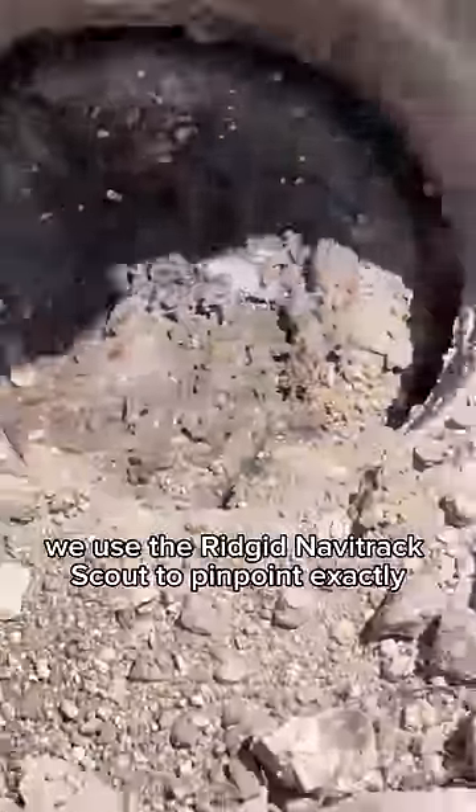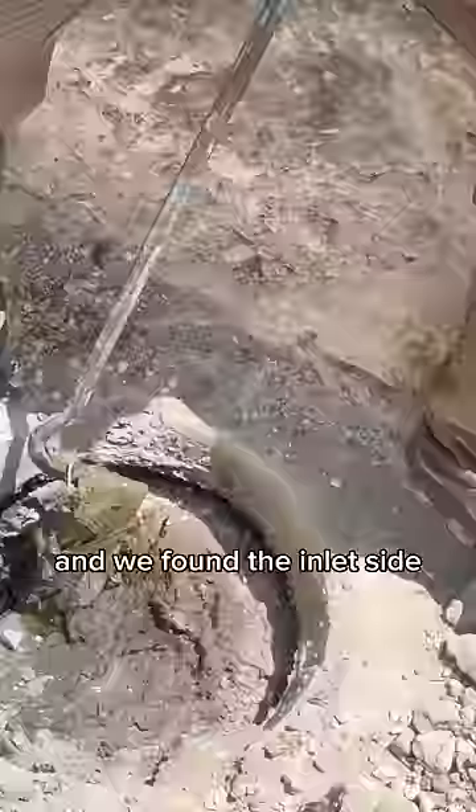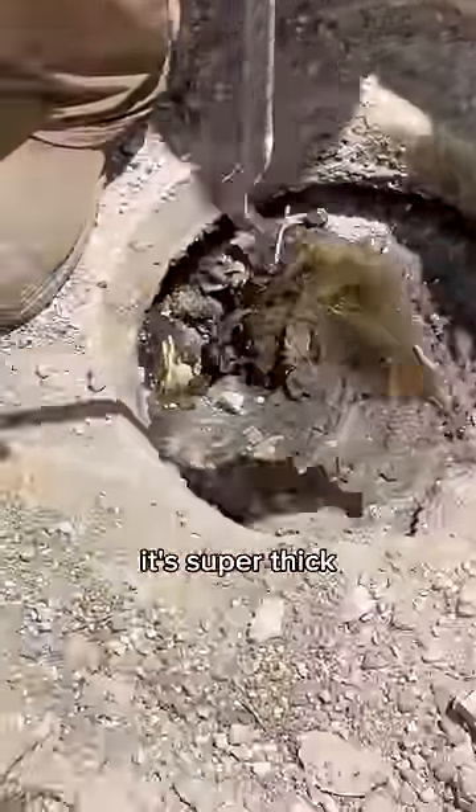We used the Rigid Navitrack Scout to pinpoint exactly where the signal was coming from and we found the inlet side. It's super thick and a ton of wipes.